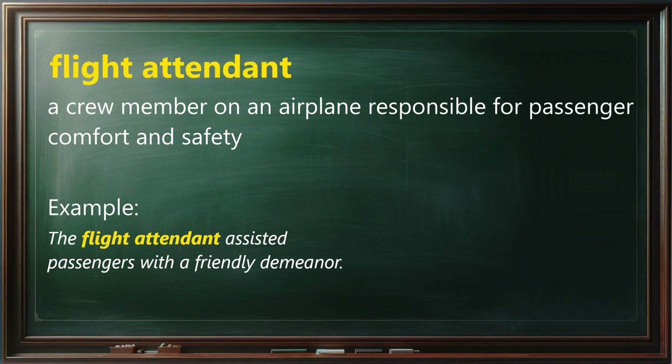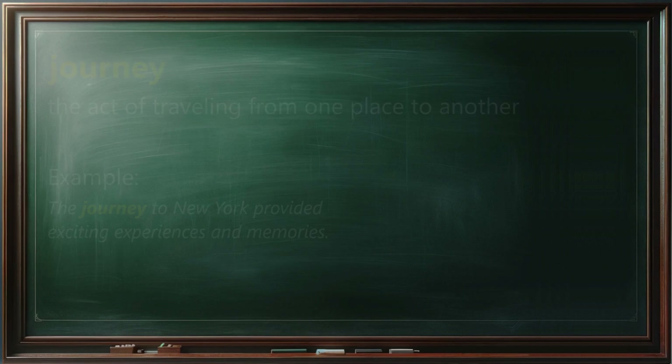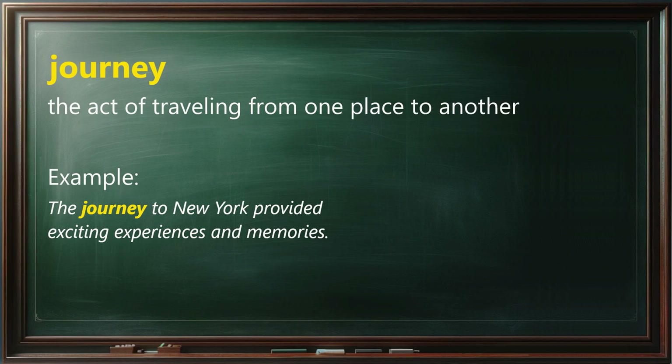Flight attendant means a crew member on an airplane responsible for passenger comfort and safety. Example: The flight attendant assisted passengers with a friendly demeanor. Journey means the act of traveling from one place to another. Example: The journey to New York provided exciting experiences and memories.